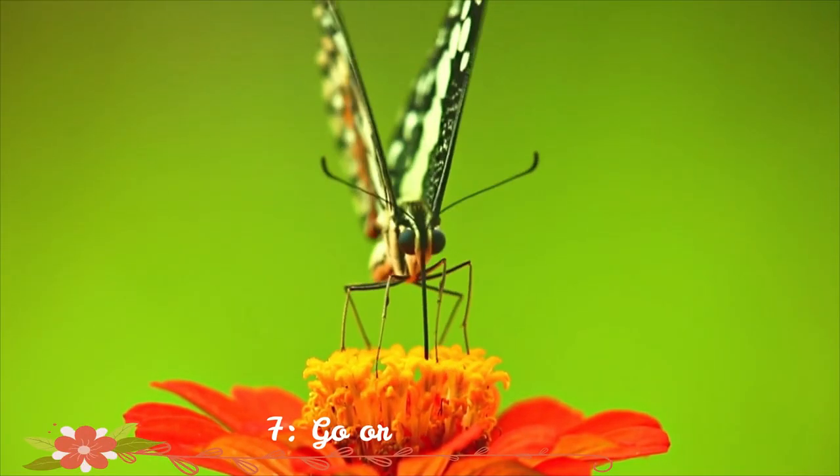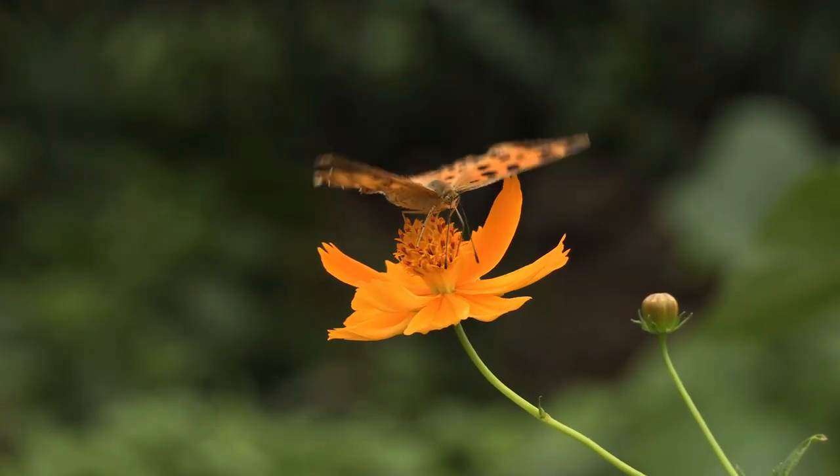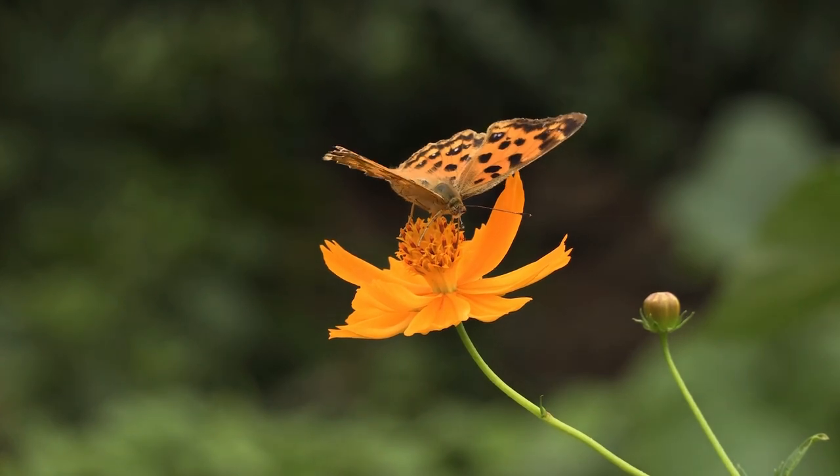Grow organic. Insecticides are effective at eliminating pests, but they also eliminate beneficial wildlife such as butterflies. Look for alternatives that are organic.